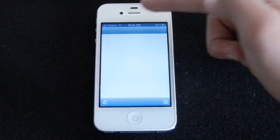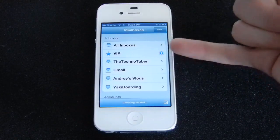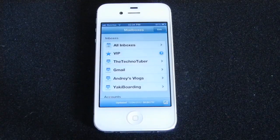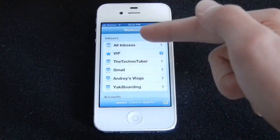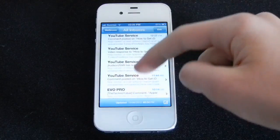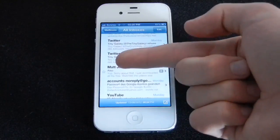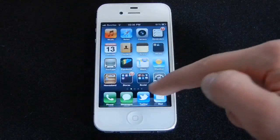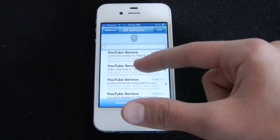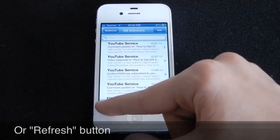The Mail application also got some new features. Now you have a folder for your VIP emails. If you have an important person who emails you, you can choose them as VIP and their emails will be stored in a separate folder. Their emails will also be marked with little stars. Another new tweak in Mail is that now you can refresh your emails with a pull gesture using this cool little animation, whereas before you had to click the refresh button.